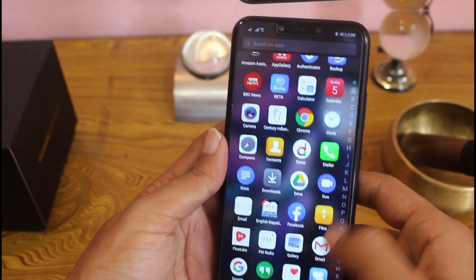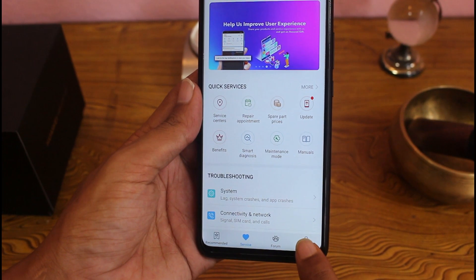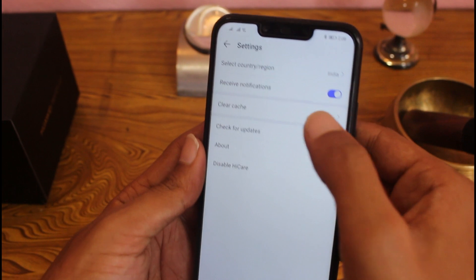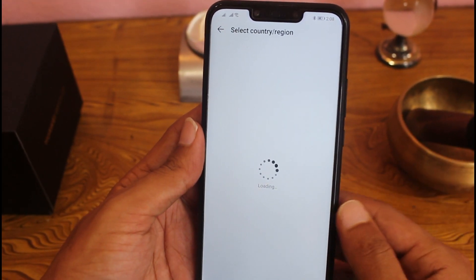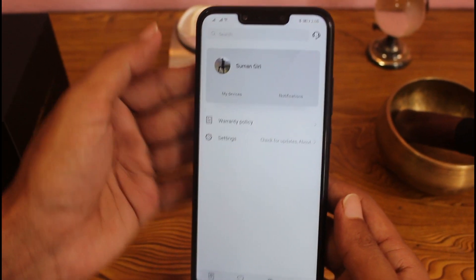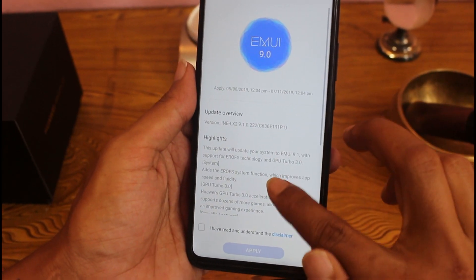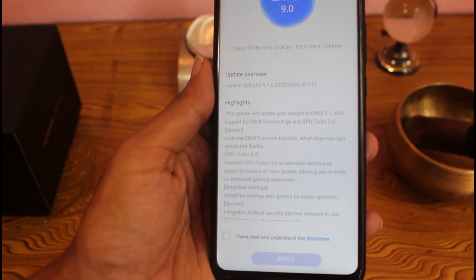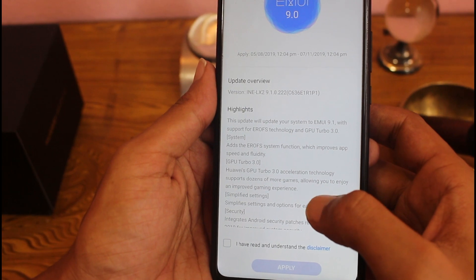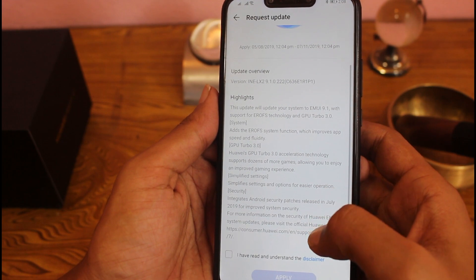Hello, Namaste. Welcome to the channel from Nepal. I'm back with new content — the most awaited content for those who are using Huawei Nova 3i and other Huawei products, waiting for the EMUI 9.1 update. I'm going to do a detailed review of the EMUI 9.1 update on the Huawei Nova 3i. Hope you guys like this video, and don't forget to subscribe to the channel.